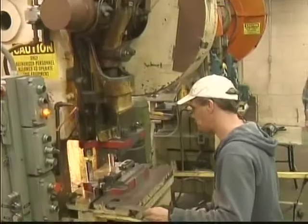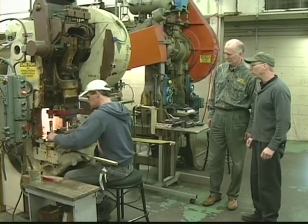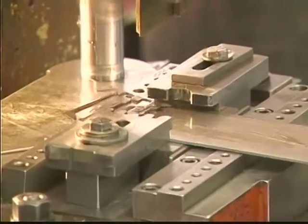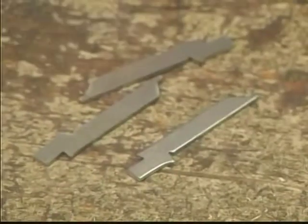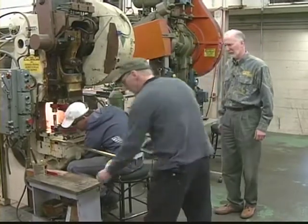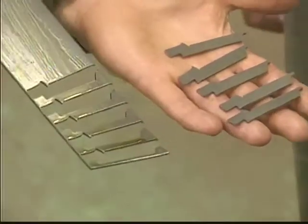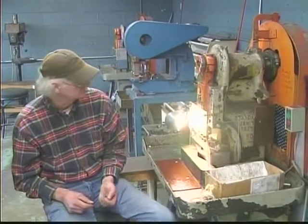Now he's ready to punch the blades out. He takes a strip of steel that he sheared in the press and he's going to punch a couple of parts for us. Now he's going to pull the blades out of the 072 carbon steel. This particular blade is called a coping blade.